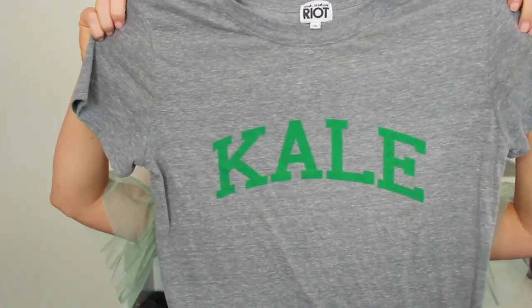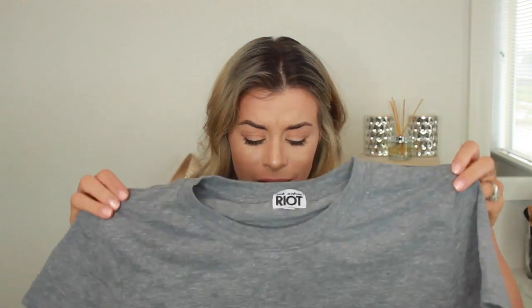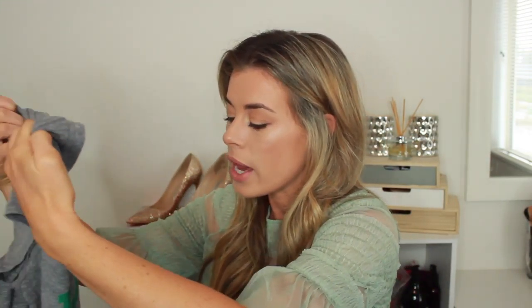Next we'll go to Urban Outfitters. I could have bought so much stuff there but I had to keep it together and control the spending, so I only got a couple of things. The first thing I picked up is this t-shirt from Suburban Riot — it just says Kale on it. It's super soft, super snuggly. I've actually had this on my Revolve wish list for a long time, and when I saw it at Urban I just decided to pick it up. I live in t-shirts and jeans, so this will definitely get a lot of wear.